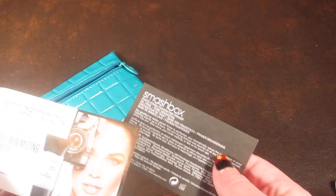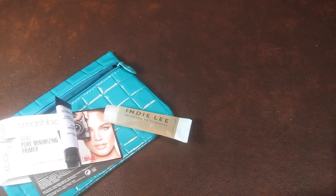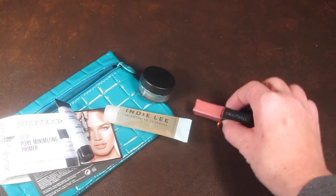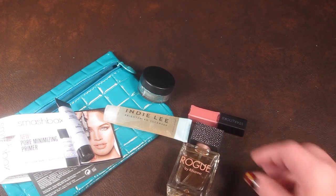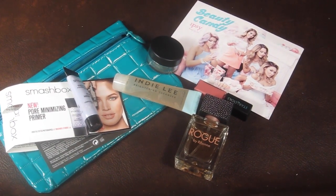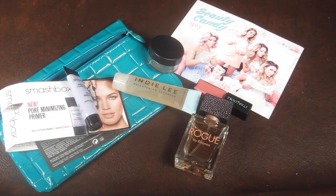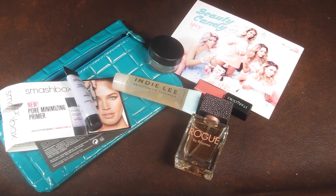That is it for my Ipsy bag. So I had the Smashbox primer, the cleanser, the Mica Beauty shimmer eyeshadow, the lip gloss, and the Rihanna perfume. Pretty good bag — I'm not sure if it's my favorite bag, but I like the size of the perfume. For $10, this has a really great value, because I'm sure the perfume itself is more than $10. If you're interested in signing up for Ipsy, just use the link below. I'll also have my full written review on my website at subscriptionboxmom.com. Be sure to check that out as well, and thank you so much for watching.